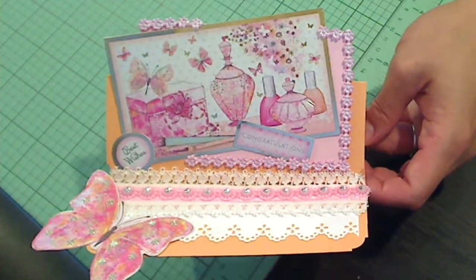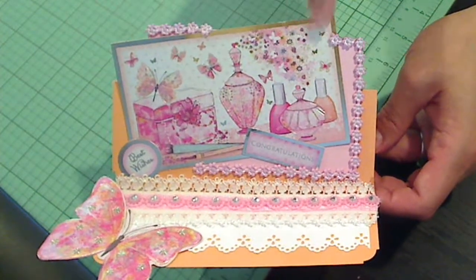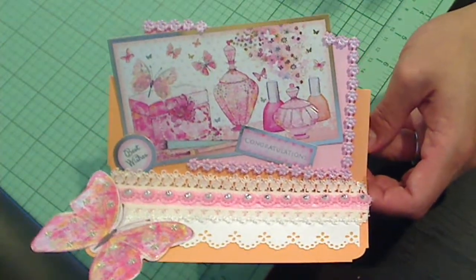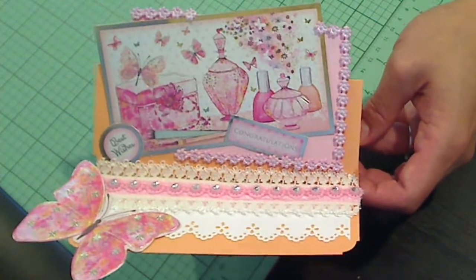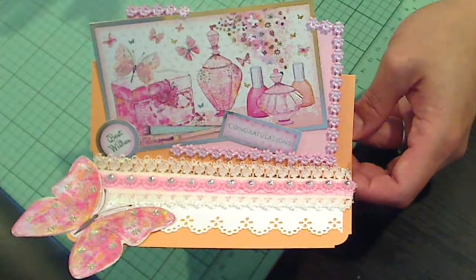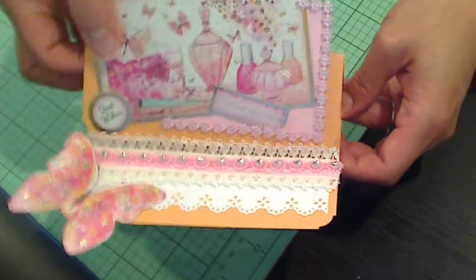all these beautiful images and papers. And I just love this picture. Something about the watercolor-y look of it, the feminine colors, all the butterflies — it was so pretty. So I just wanted to kind of highlight that image and make a little easel card.